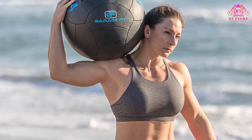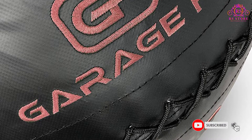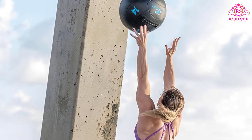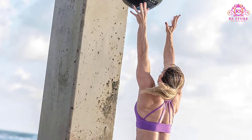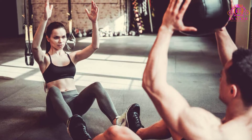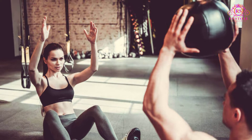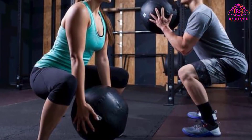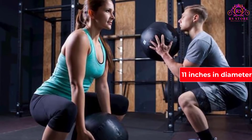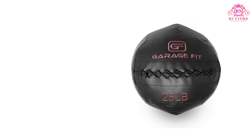Coming apart at the seams is not a problem that the Garage Fit Wall Ball suffers from very often. Moreover, this wall ball has an impact-absorbing build which will minimize injury in case you miss a catch — in other words, it won't give you a black eye if it hits you in the face. The leather material on the outer shell is specially designed to offer fantastic grip so you don't drop it on your toes. It is easy to hold, bounces off the wall pretty well, and absorbs impact nicely. Keep in mind that this is a 4-pound ball, with a possible 6-pound option, good for beginners, and 11 inches in diameter, as opposed to bigger balls that are usually around 14 inches. Heavier options available are 14 inches in diameter.